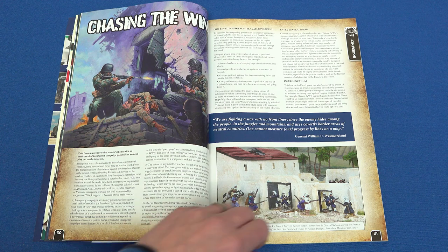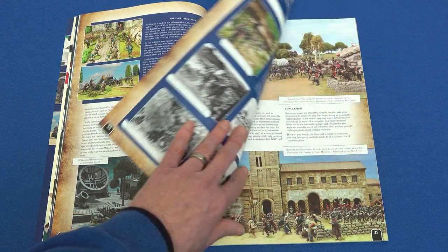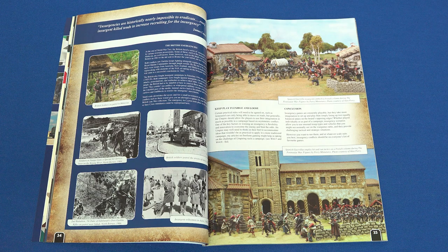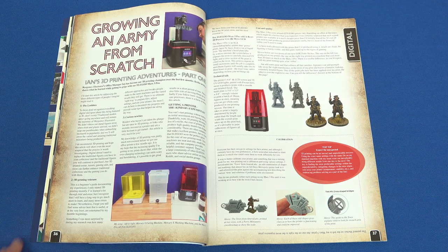This month's magazine theme is Insurgency, and in our lead article, Chasing the Wind, Pete Brown explores a range of campaign settings with an insurgency angle, taking us on a ride across a multitude of periods and conflicts, and concluding with a couple of exclusive photos by Alan Perry.